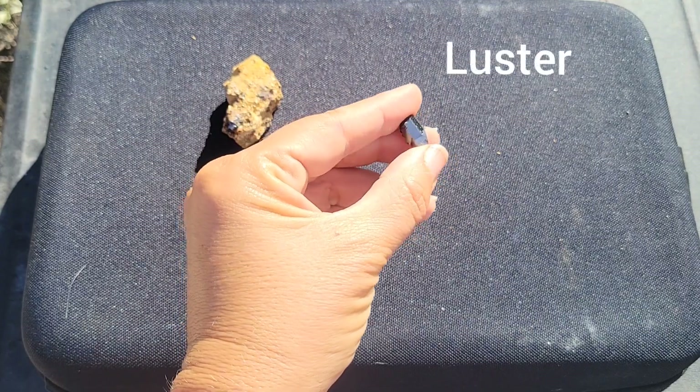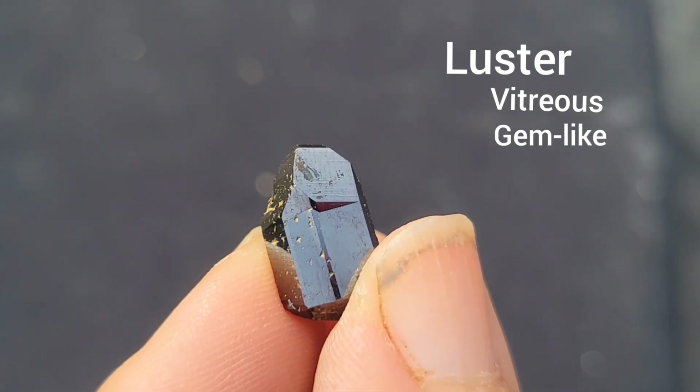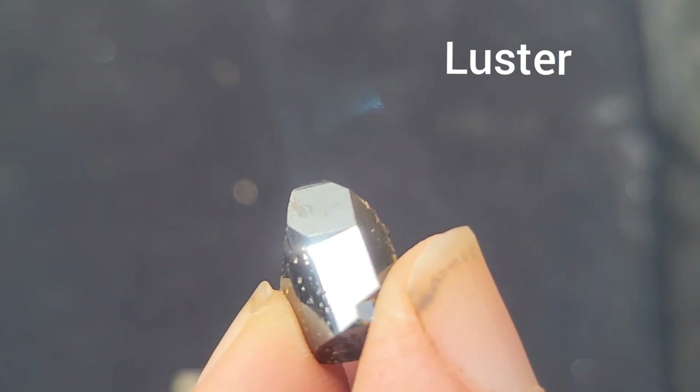We describe the luster of rutile as certainly vitreous or glassy, and definitely having what we would call a gem-quality brilliance to it, like you can see in these crystals I have here. We could also even say this is at least a bit submetallic.